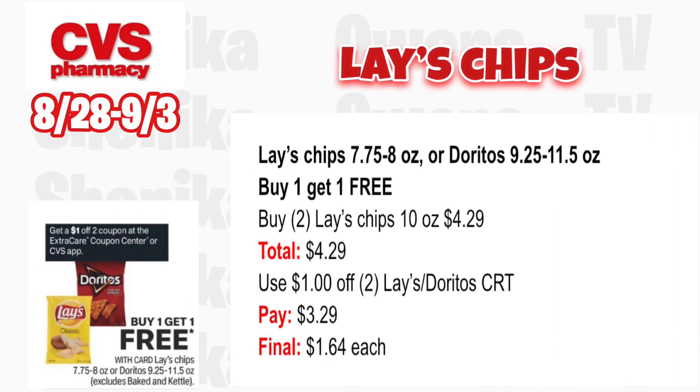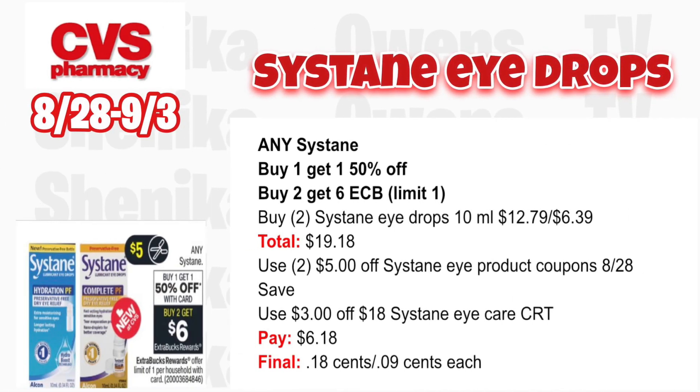Lays and Doritos are buy one get one free this upcoming week. Go with the cheaper ones — the Lays chips 10 oz at $4.29. Your total is $4.29. Use that $1 off two Lays or Doritos CRT you'll get on Sunday, you'll pay $3.29, making the final cost only $1.64 each.